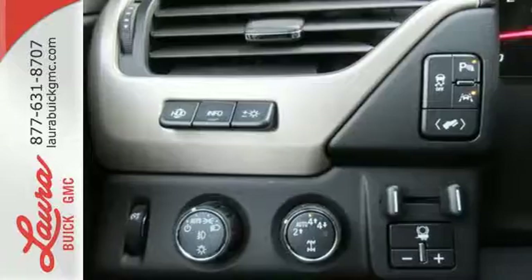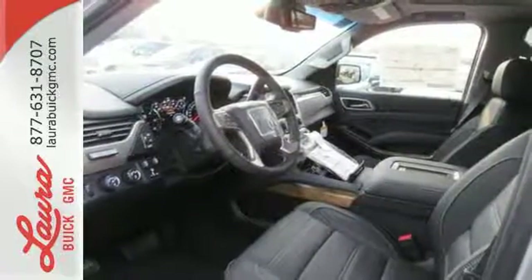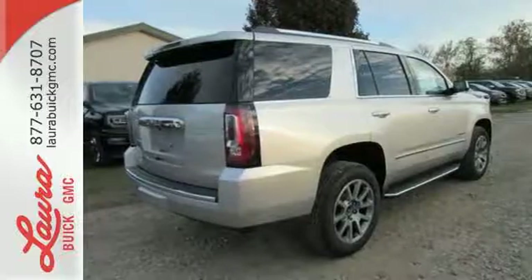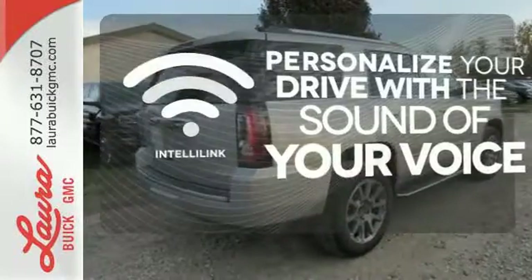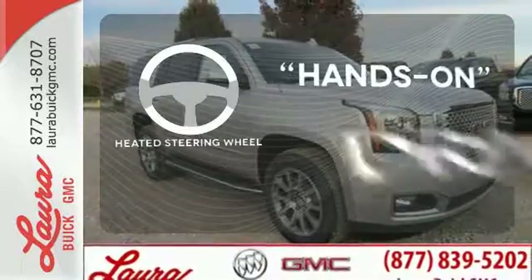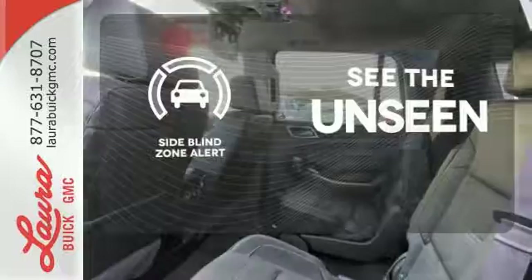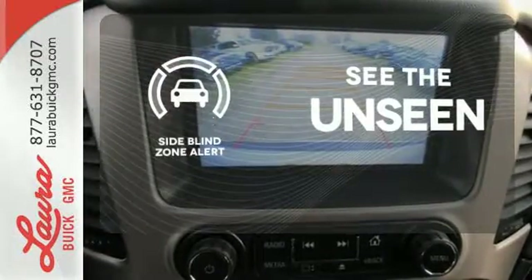It also has color touchscreen navigation with IntelliLink, side blind zone alert with lane change alert, and rear cross-traffic alert. Personalize your drive with the voice-activated IntelliLink system — you'll want to keep both hands on the heated steering wheel. Negotiating traffic has never been easier thanks to the side blind zone alert.